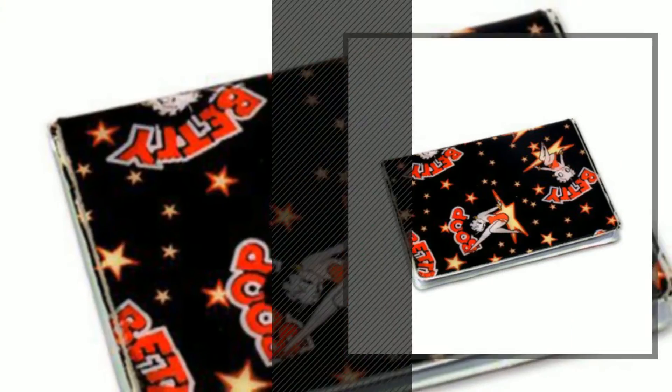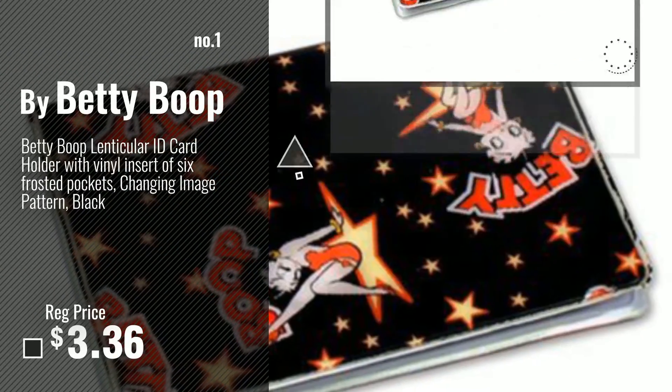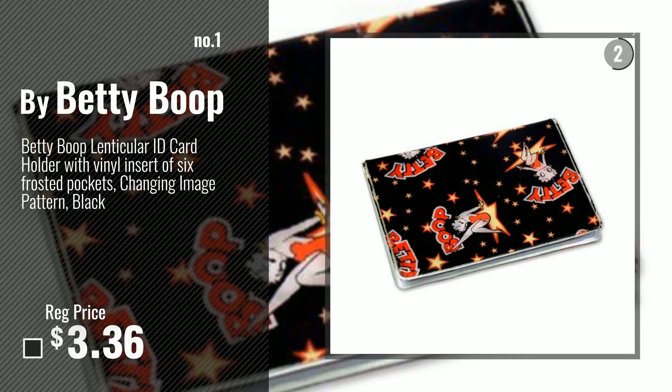Number 1, Most Popular, by Betty Boop. Watch this video, choose your favorite.